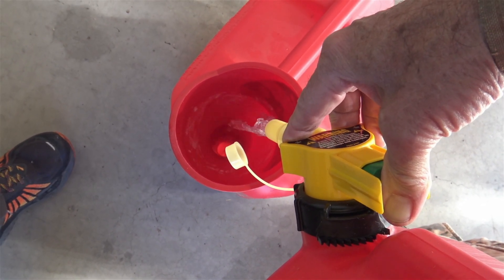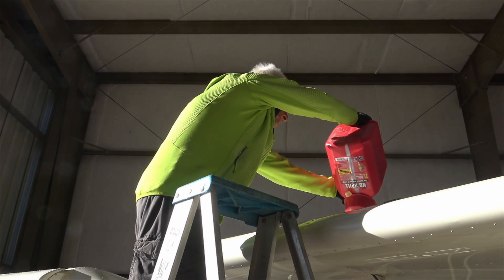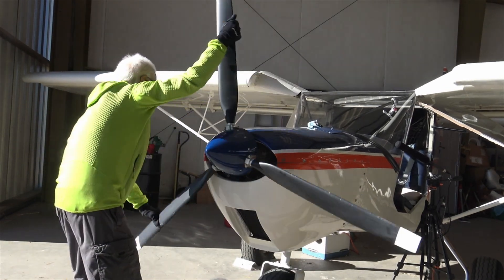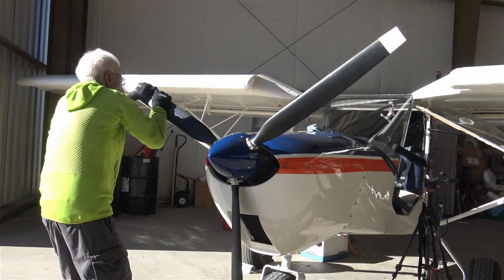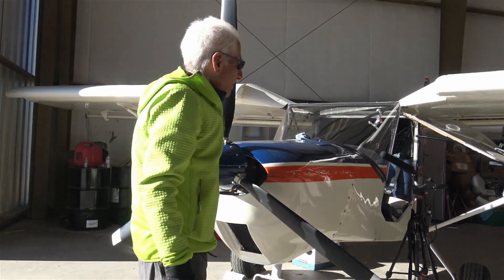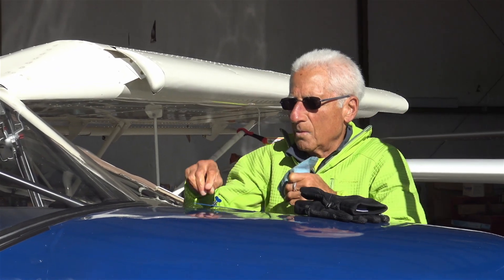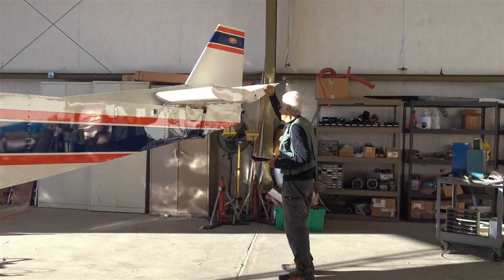The checklist includes things like checking the oil. In this engine it involves cranking the prop until you hear what's called a burp, which means the oil has gone through the system. We check the fuel tanks — both tanks, one on each wing — for debris and water content.